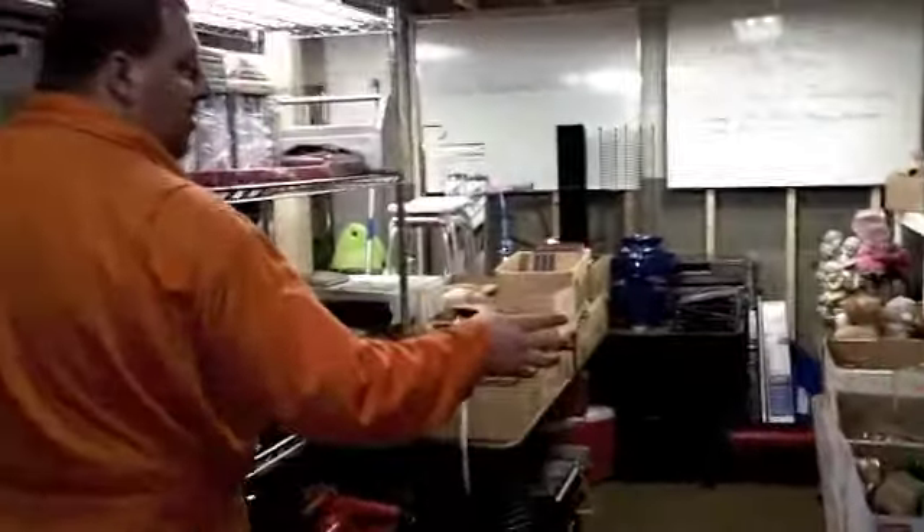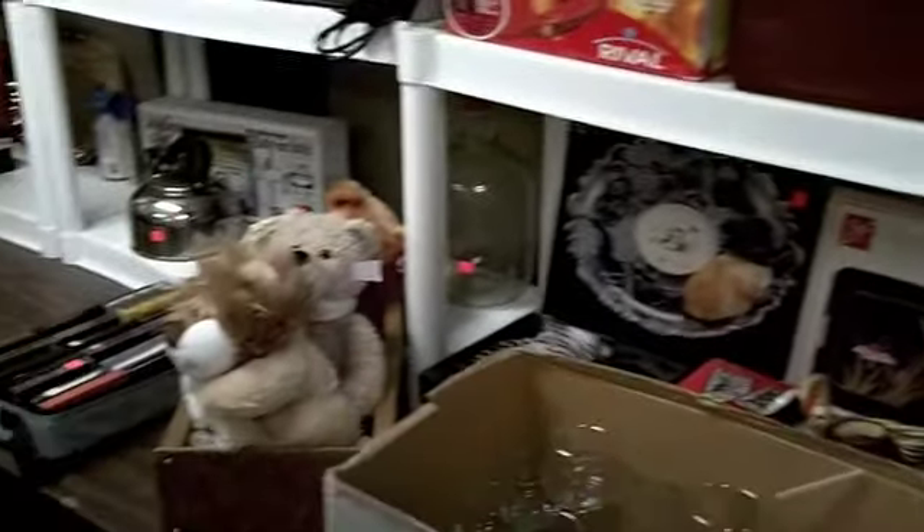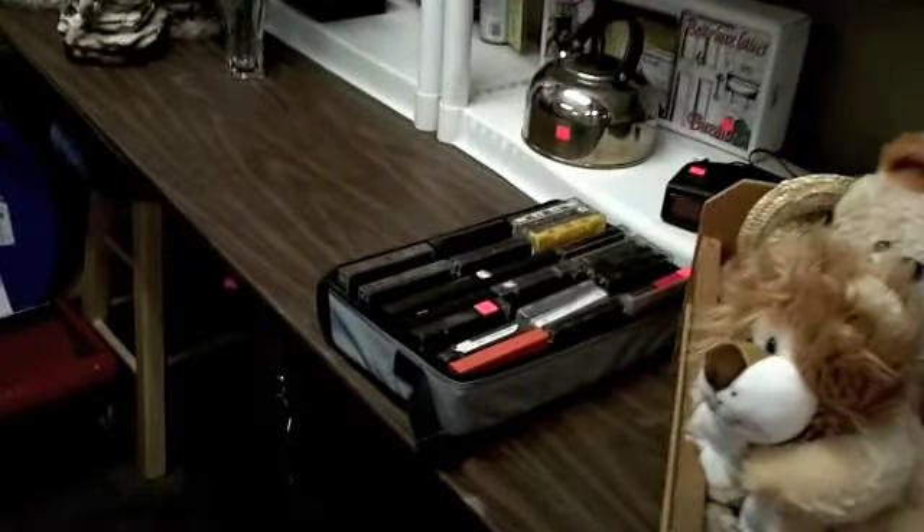We have some household miscellaneous items. Underneath the table we've got a lot of VHS tapes — selling them by the box, about 40 to 50 tapes per box. We have some alarm equipment, some really nice knickknacks, a homemade wood chest, and some bears in a bed.